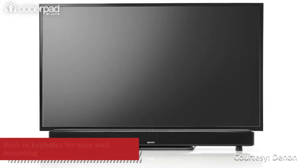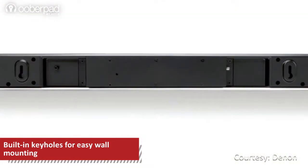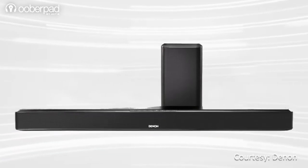The soundbar can fit neatly in front of your TV, on a shelf, or it can even be wall mounted. The built-in keyholes facilitate easy wall mounting. Two sets of detachable feet with different heights also let you place the soundbar over a table easily.